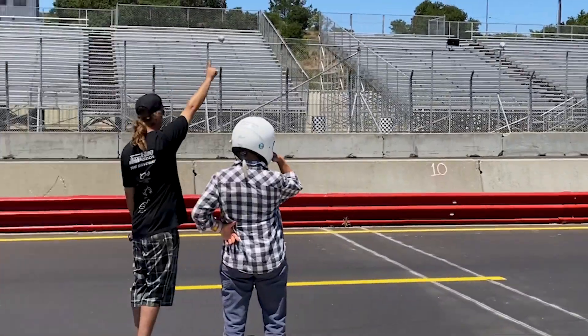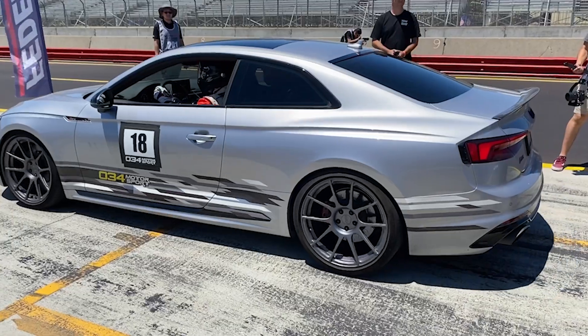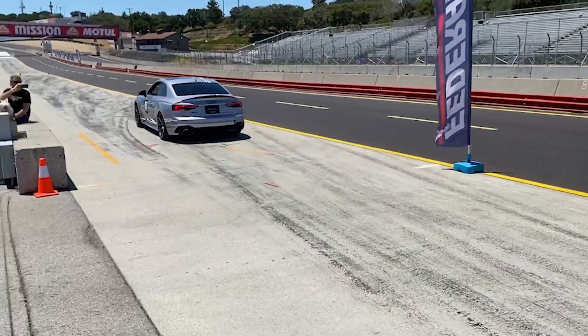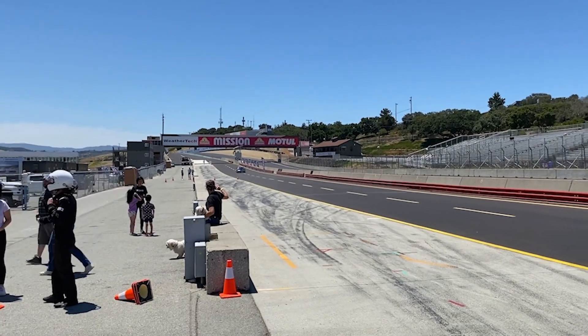Another testament to the quality of this tune is the recent Laguna Seca track day hosted by 034 Motorsport and Turn 8 Racing. 034 invited its customers and prospective customers to a track day where they gave ride-alongs in their Stage 3 development vehicles and then shared the track with their customers. In my opinion, that's a tuning company that stands behind its product. If you want to see highlights of the Laguna Seca track day, including me getting sideways on track, click the pop-up banner on your screen.